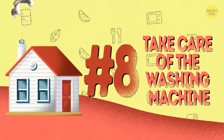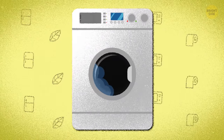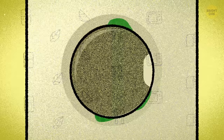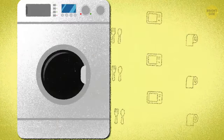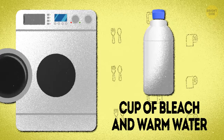8. Take care of the washing machine. The gadget that keeps your clothes clean needs a good cleaning itself. The air hardly ever gets past its well-sealed door, so mold and mildew often grow inside, spreading their odor to the laundry room. To solve this issue, just run a cycle with a cup or two of bleach and warm water from time to time. And when you're not using it, leave the lid open if you can.